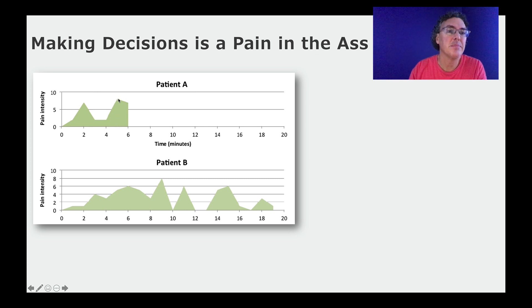We're on a zero to ten scale here. Patient A got up to about a seven, patient B got up to maybe an eight at some point. So if you ask these two patients after they've gone through this procedure — who do you think would say it was more painful?